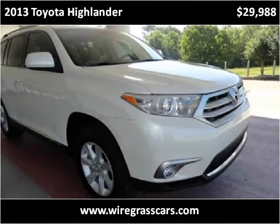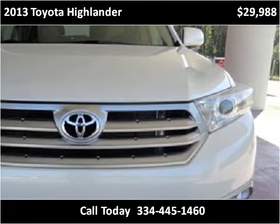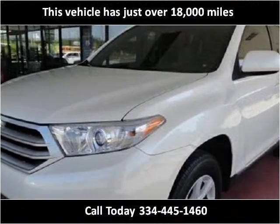This 2013 Toyota Highlander is available from Moats Auto Exchange. This vehicle has just over 18,000 miles.